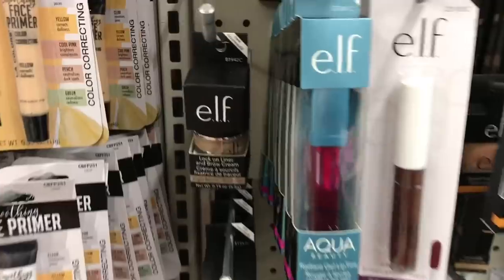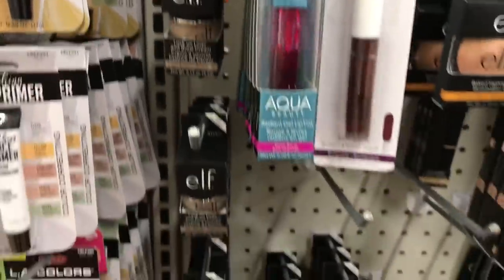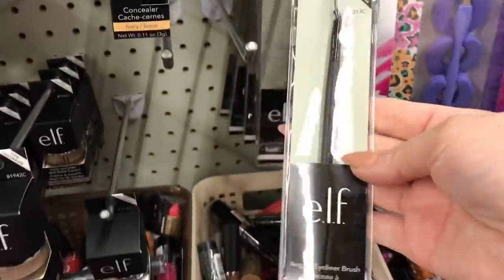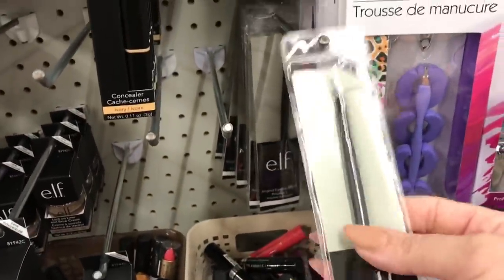Just a few short days ago when I was here and filmed for you guys, this was fully loaded with elf products. It looks like it's selling pretty good, but then again they keep putting new things out. I don't think this was out last time.